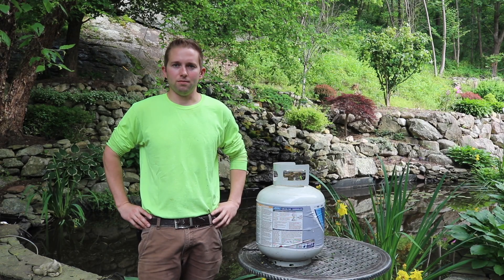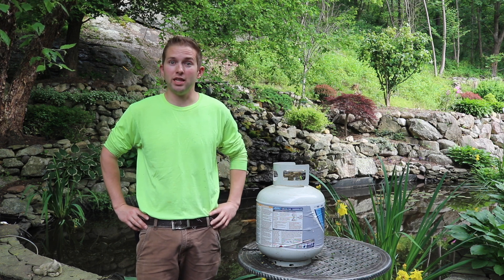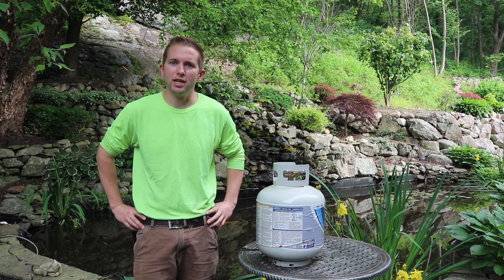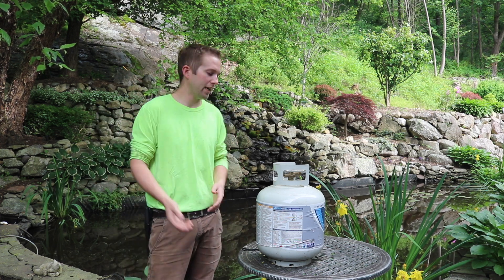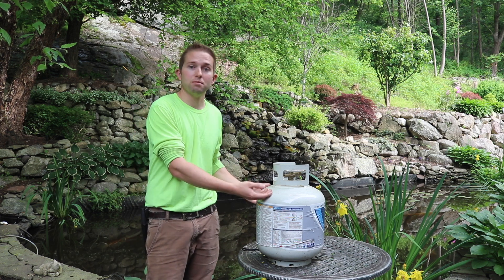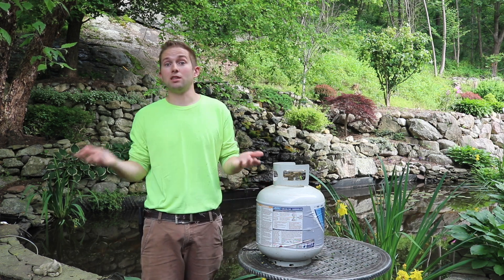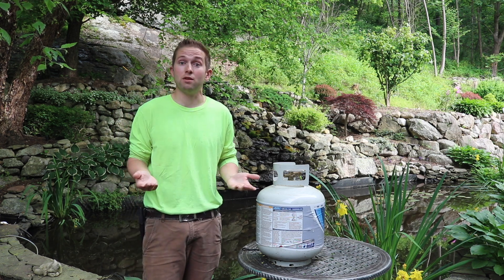Welcome back to the Old Soul Millennial channel. A few days ago I made a short video basically exposing the propane exchange industry. The purpose of that video was to inform my audience that if you take your propane tank to an exchange center, they normally only put 15 pounds of propane in the tank, whereas if you take the tank to a local filling station, they will fill it to the full 20 pound mark.